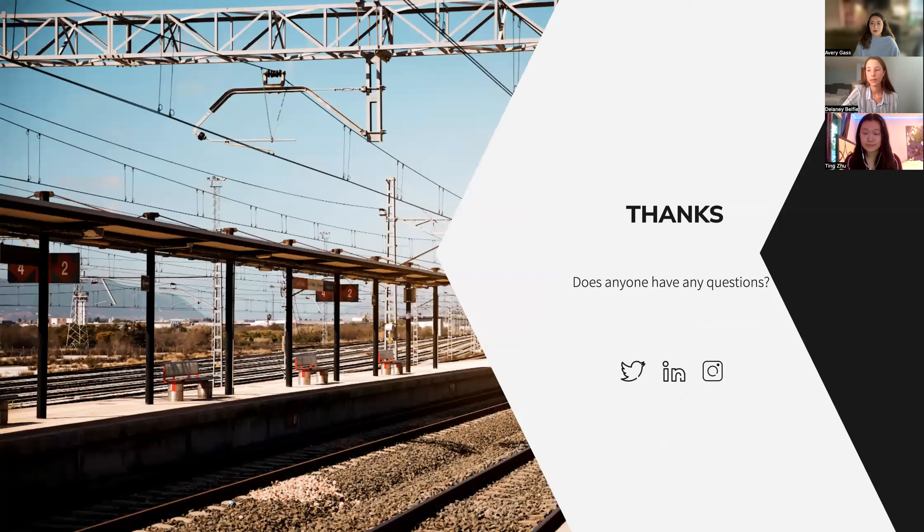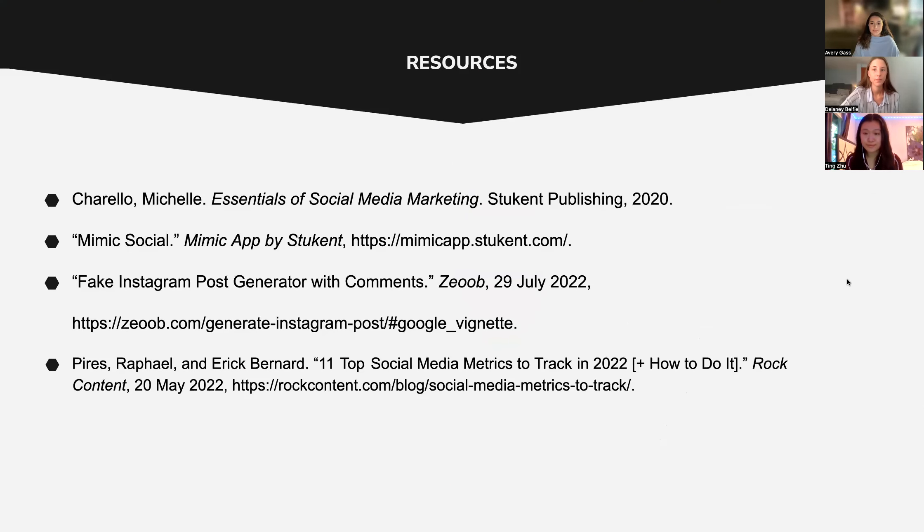That is the end of our presentation. We thank you for the time and for letting us present, and hope that the information we presented will be helpful towards Buhi's overall success and to help promote the OG Line. Here are the resources that we used. We'll be seeing you next time.